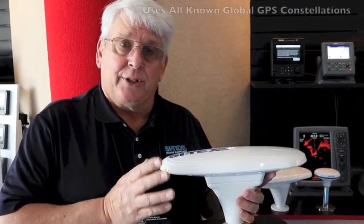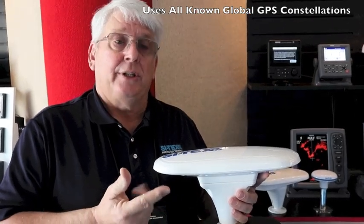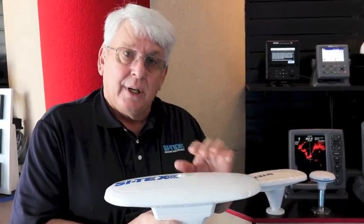This system uses all known GPS constellations: the United States constellation, the Russian constellation, the European satellite constellation, the Chinese satellite constellation, and the Japanese satellites as well.